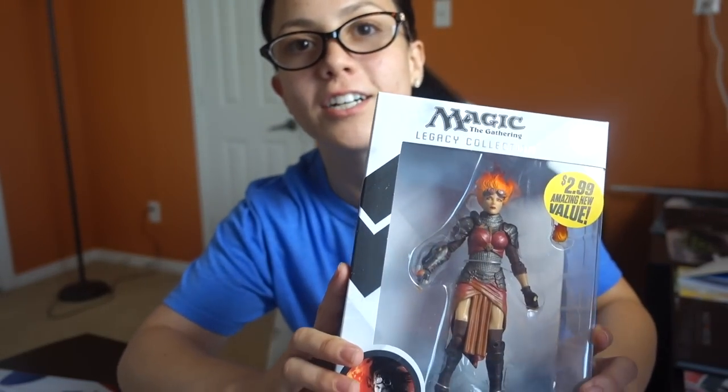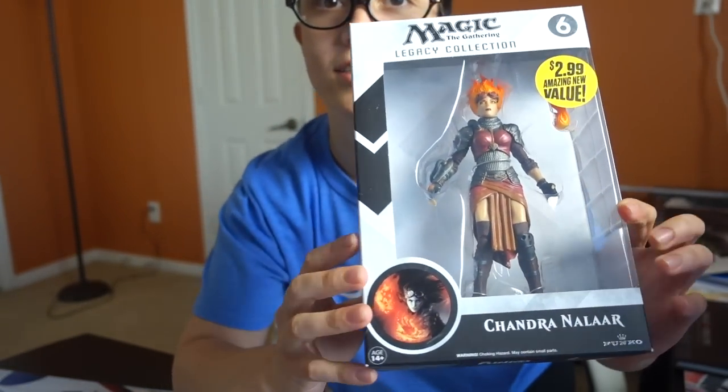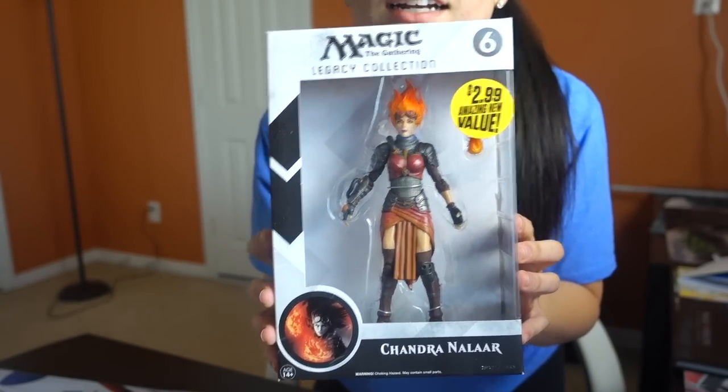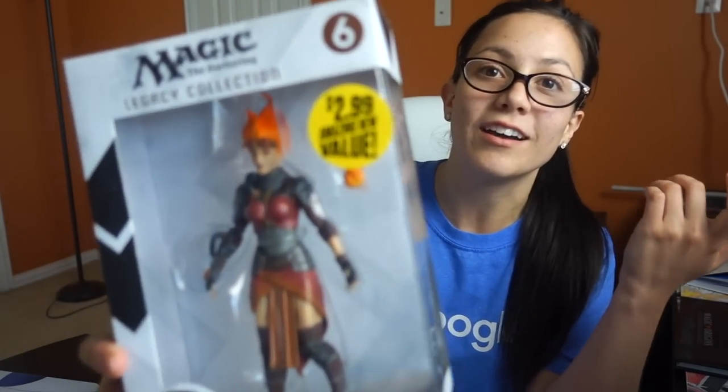Hey, what's up guys? So today I'm going to be kind of featuring and unboxing this really cool Chandra. I'm going to do a close-up of her before I take her out. Lion found kind of like a whole wall area in a dollar store, and it had all kinds of MTG figurines like this. And obviously if you can see by the sticker, I think it's a really good deal — three bucks for this figure.